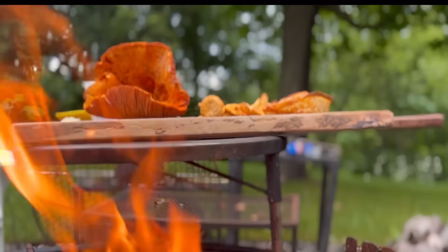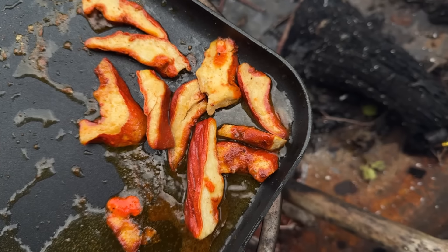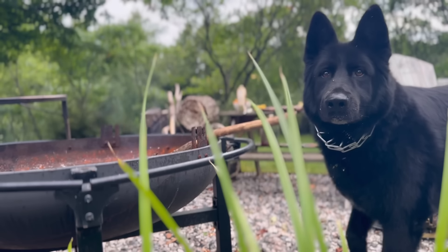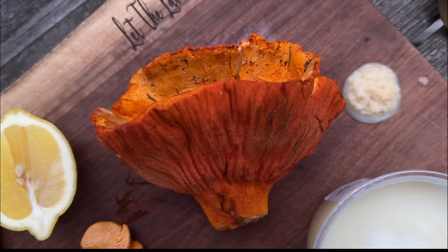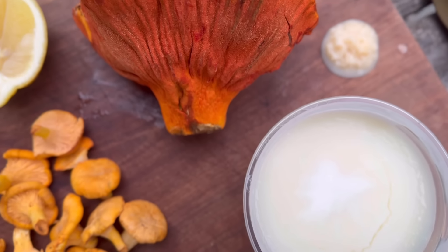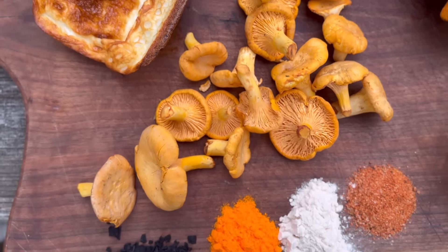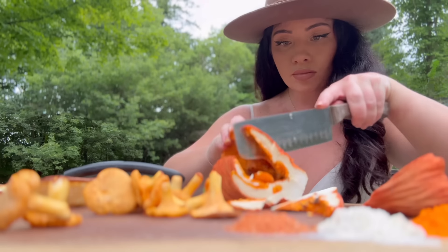You can identify lobster mushrooms by the distinctive orange and reddish color resembling the shell of a lobster. You can find them in coniferous forests during late summer to early fall. They are low in calories and have B vitamins and minerals such as potassium and magnesium along with dietary fiber.